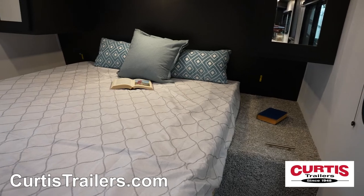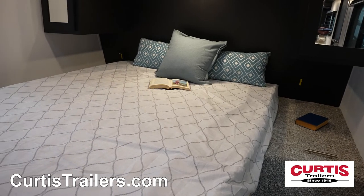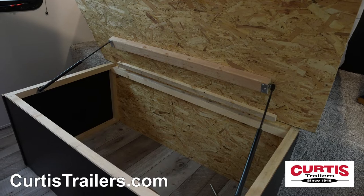You'll feel right at home on the master bedroom's queen-size mattress with mirrored cabinets and underbed storage.